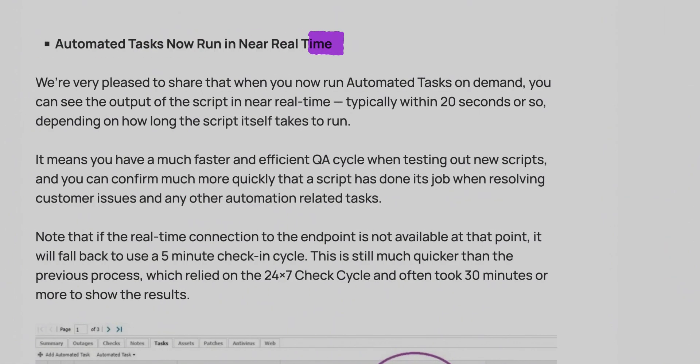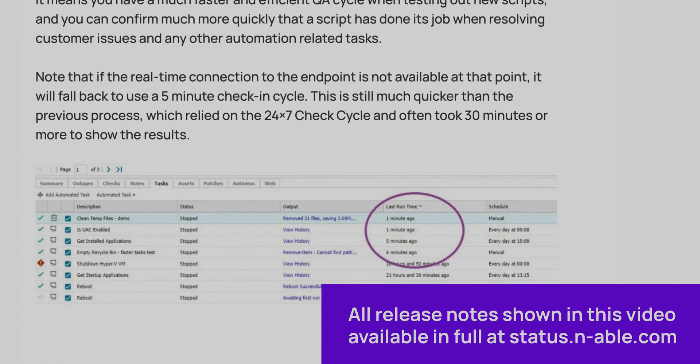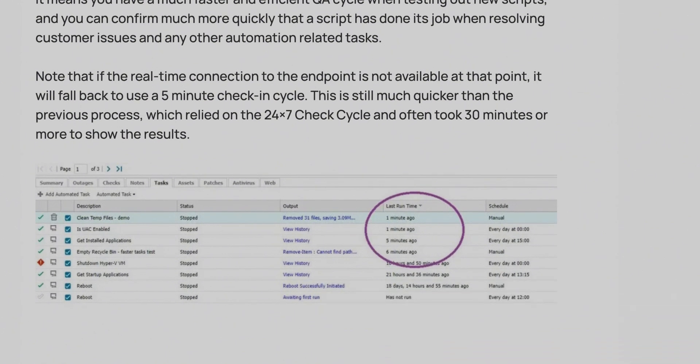So let's start with some updates to core features. We improved automated tasks so that they now run in real-time. That means that as a technician trying to run a script or resolve an issue for a customer or maintain devices, you can run those tasks and see the results more or less right away, instead of waiting on the next check cycle.